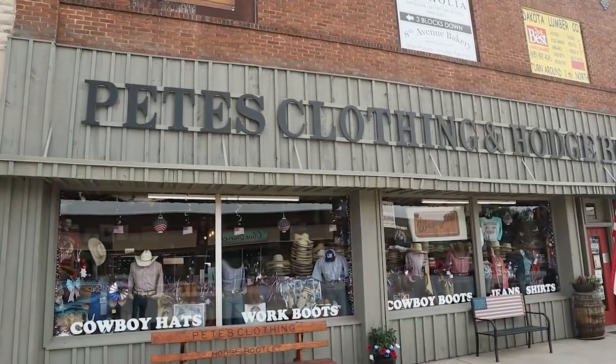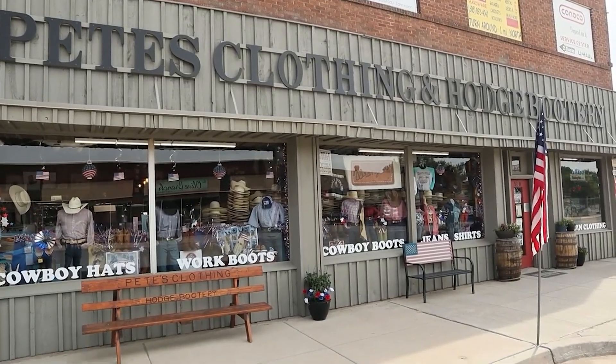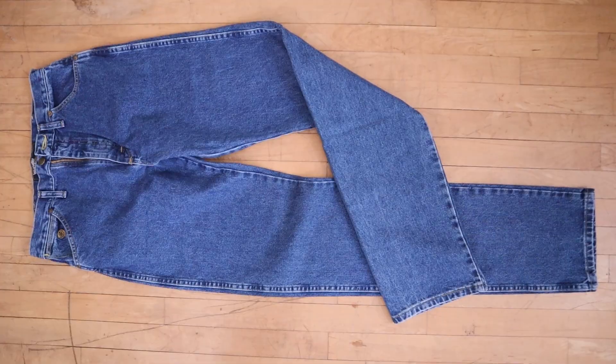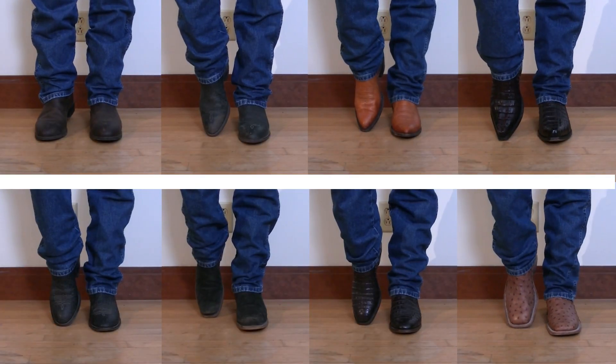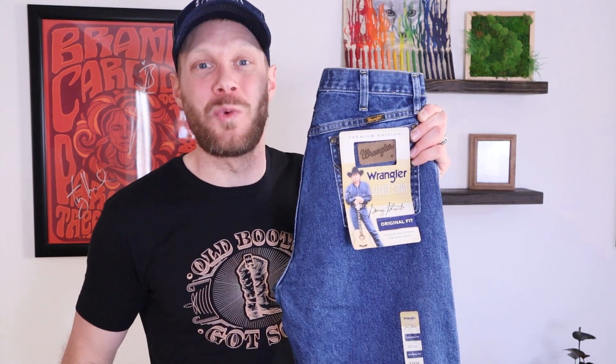This video is made possible by Pete's Clothing and Hodge Bootery in Belfouge, South Dakota. They sent me these Wrangler George Strait Original Fit Jeans to try out with eight different kinds of cowboy boots featuring eight different toe shapes, so you can see if this style is going to work for you.